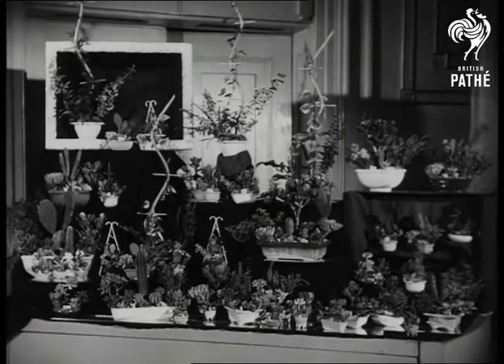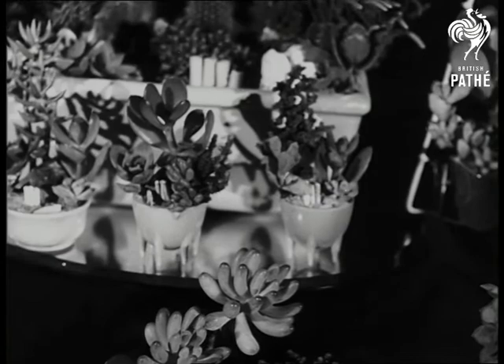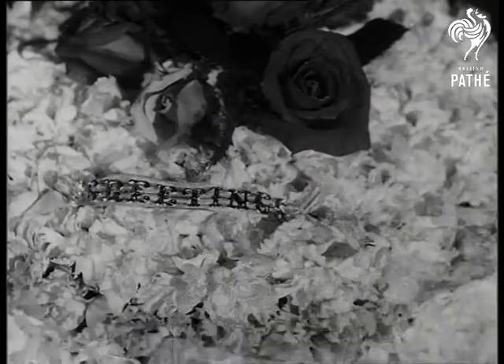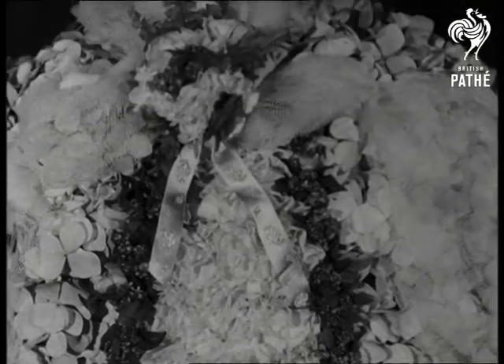Though hothouse plants may seem dull after that cathedral masterpiece, they're all products of the one art. These Dutch cacti gardens were on view at the same exhibition in York, where this confection of carnations, tastefully crowned with roses, attracted general admiration. It's doubtful whether even in Victorian days they could have done better.